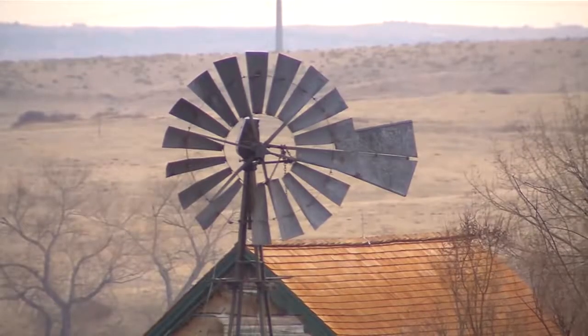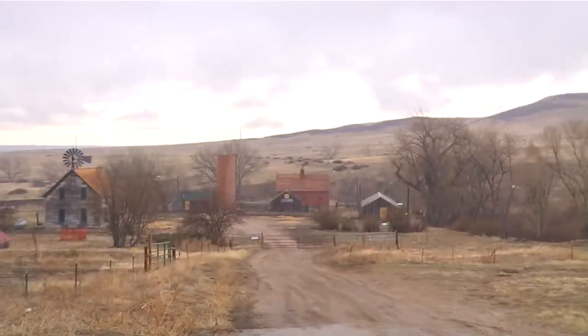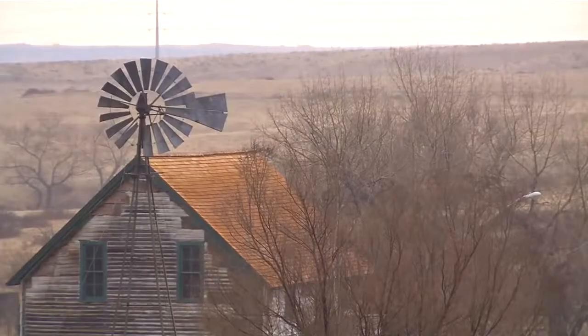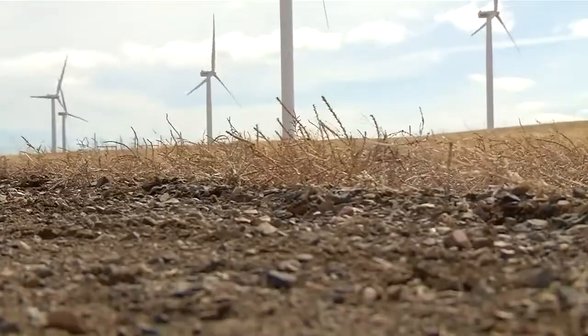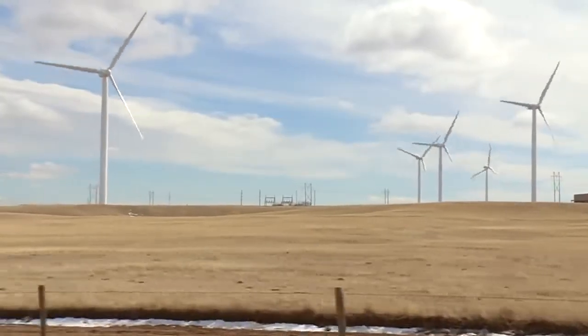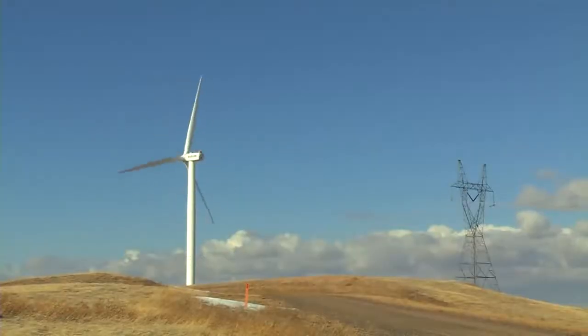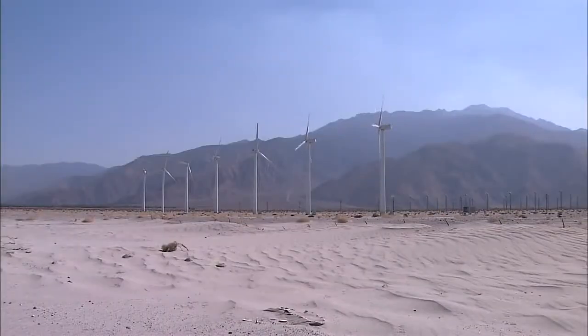We've all seen those creaky old windmills on farms, and although they may seem about as low-tech as you can get, those old windmills are the predecessors for new modern wind turbines that generate electricity. The same wind that used to pump water for cattle is now turning giant wind turbines to power cities and homes.